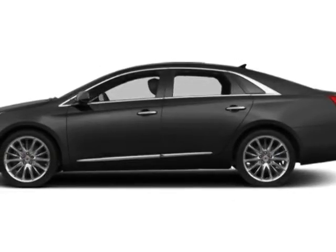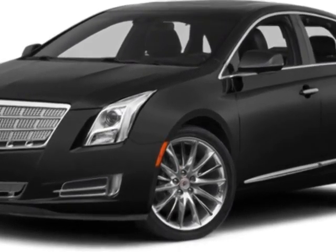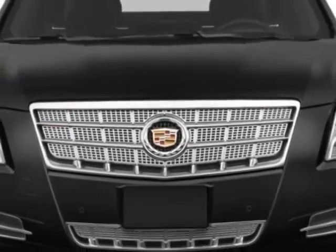Take a look at this new 2014 Cadillac XTS. For your protection, this vehicle has a full factory warranty. This vehicle gets an estimated 18 miles per gallon in the city, and an estimated 28 on the highway.